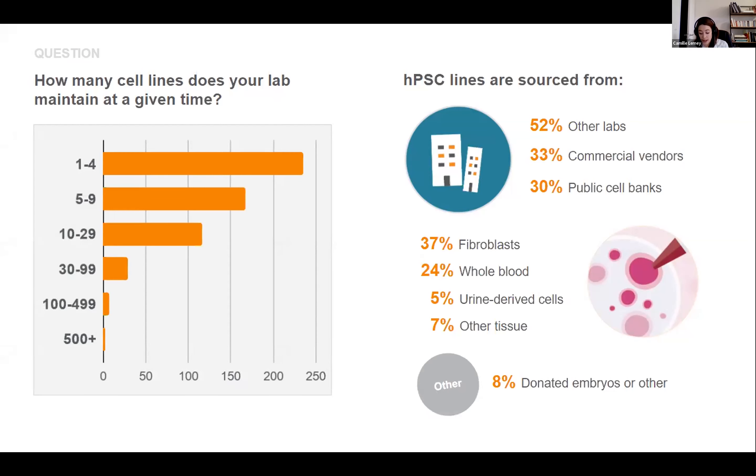Fibroblasts are still the main cell type used for reprogramming, but more and more researchers are turning to blood cells or even urine-derived cells.